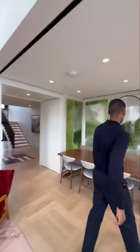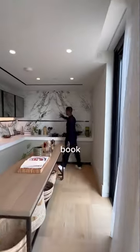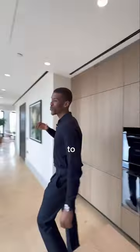In here we have the dining area and it leads us down to the kitchen. The books match the natural stone and as we come around it leads us out to the terrace.